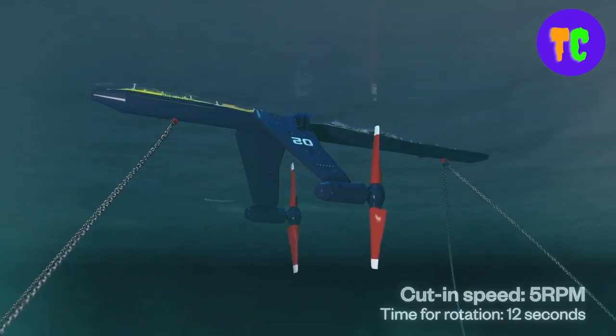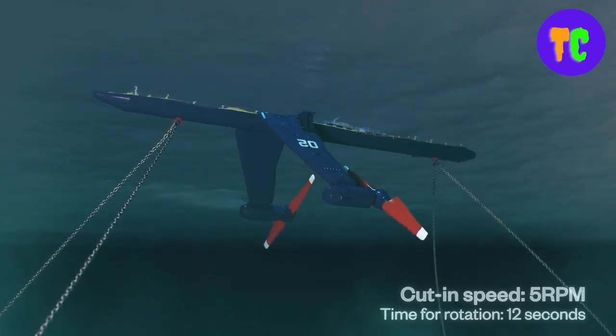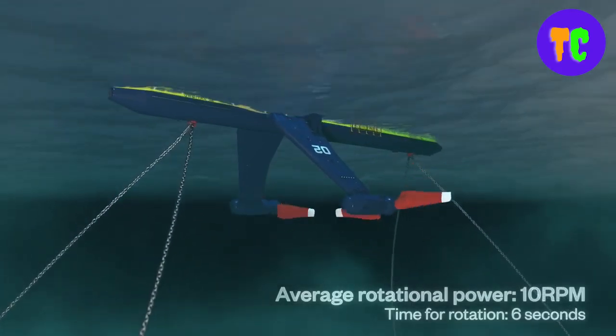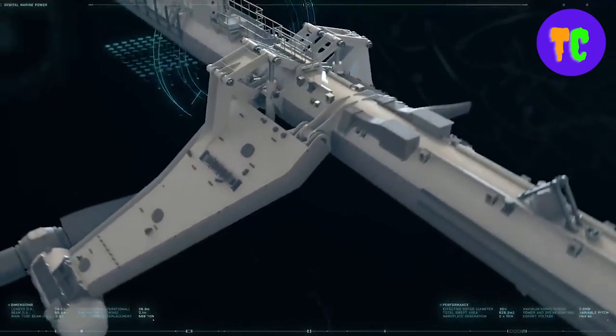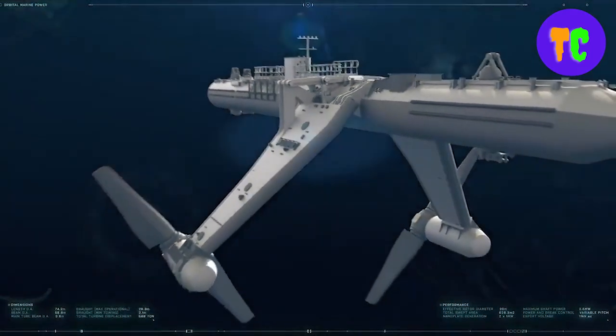The technology behind wave energy and tidal power relies on floating buoys to handle most of the conversion processes. A wave energy converter works by using a buoy attached to a spar that leads to a plate resting on the seabed. As the buoy moves along with the waves and tidal changes, the movement is converted into energy and travels through the spar and to a cable that feeds the energy to a producer.